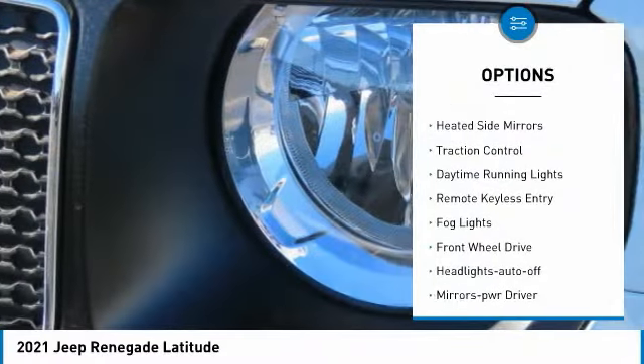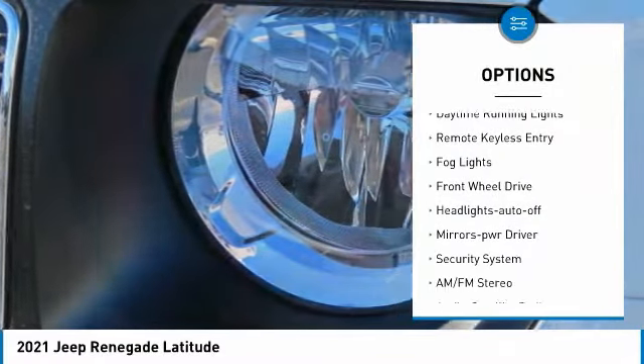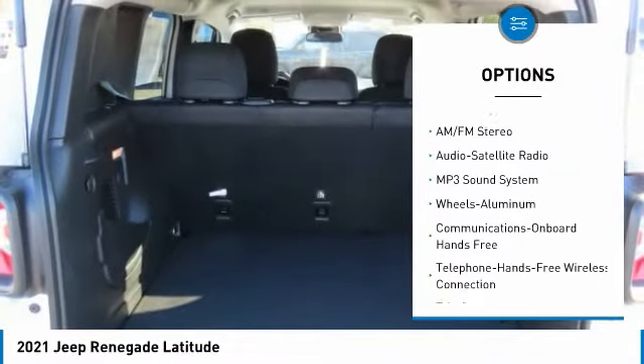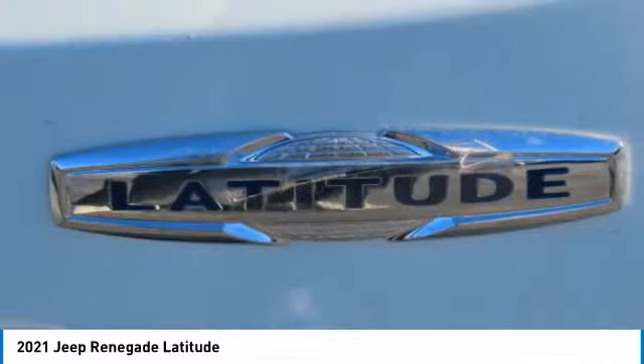Aluminum wheels. Heated side mirrors. Traction control. Daytime running lights. Remote keyless entry. Fog lights. FWD. Headlights auto off. Mirror memory. Security system.